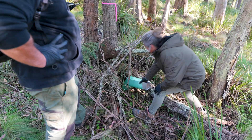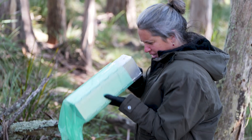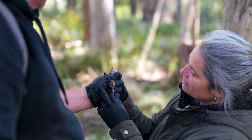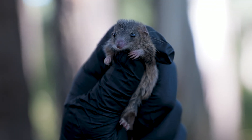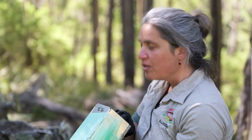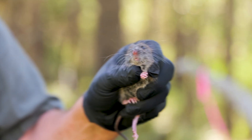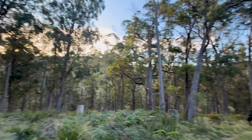Catching a little 13 gram mouse is no easy feat. Everything has to be set perfectly and often our traps are triggered by braver creatures like the native Antechinus, Bandicoots. We also caught bush rats and swamp rats. The Aussie Ark team were so dedicated and filmed wonderful highlights on their iPhones.